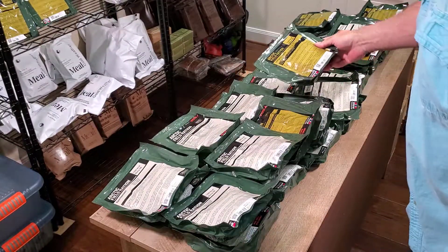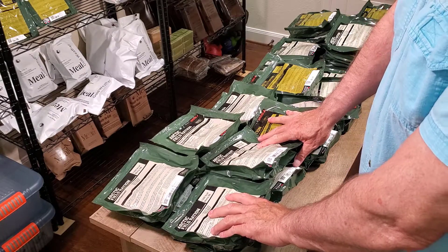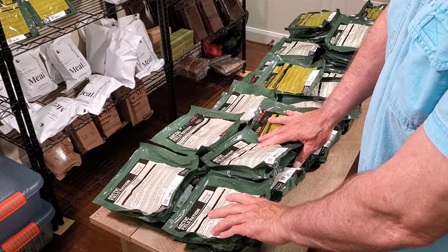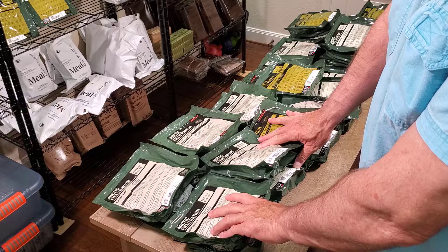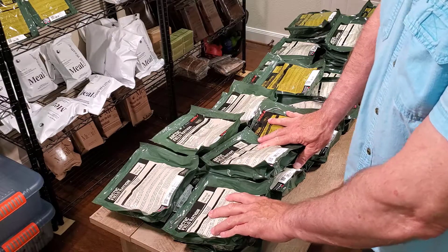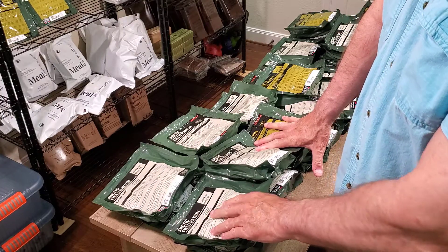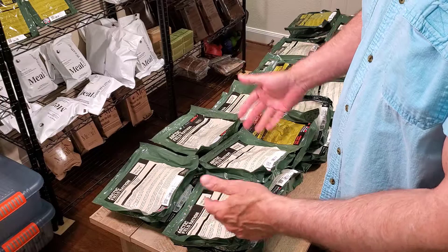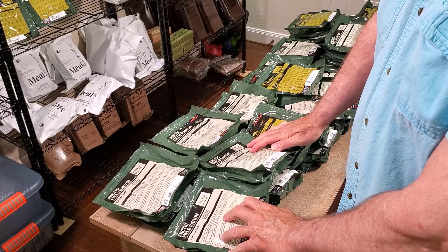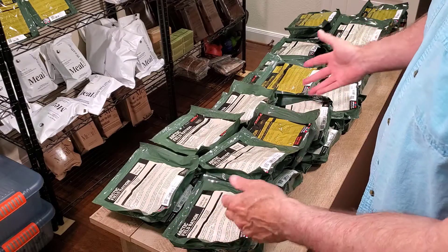The best part: the case was opened by customs and not one ration was open. My question is why did it sit in customs so long? I contacted the post office, did a search, they called me back and said they don't know. Two days later they were here, but as you can see they're intact.